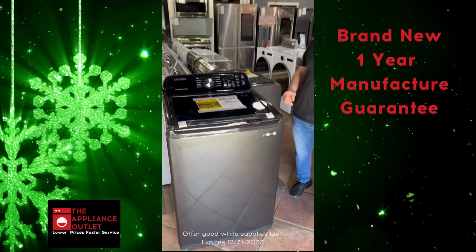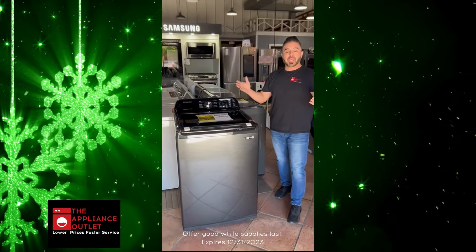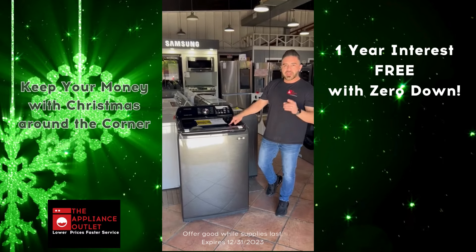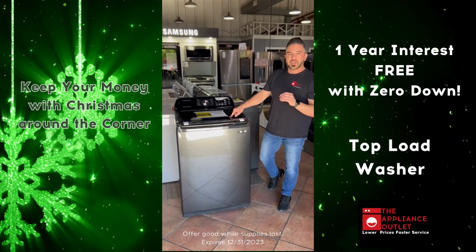Brand new, one year manufacturing warranty. Keep your money right now with Christmas right around the corner. Point gear, interest free. Zero doubt — point gear, interest free.